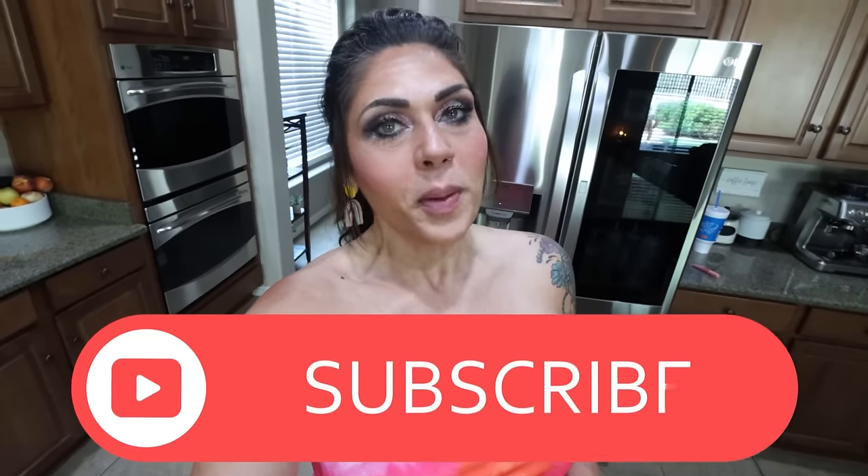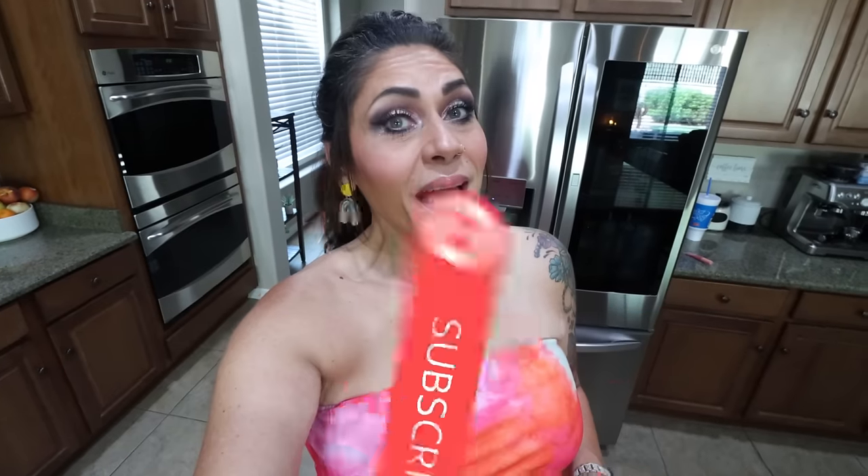Thank you for joining me for this week's grocery haul. I hope you enjoyed seeing everything I picked up from both Trader Joe's and my local Kroger store Fry's — some great deals, new food finds. Stay tuned for Monday's meal prep, it is going to be a fantastic one. If you enjoyed the grocery haul, give it a thumbs up, subscribe, turn your bell on so you never miss a future video. I'll see you in tomorrow's video — bye!